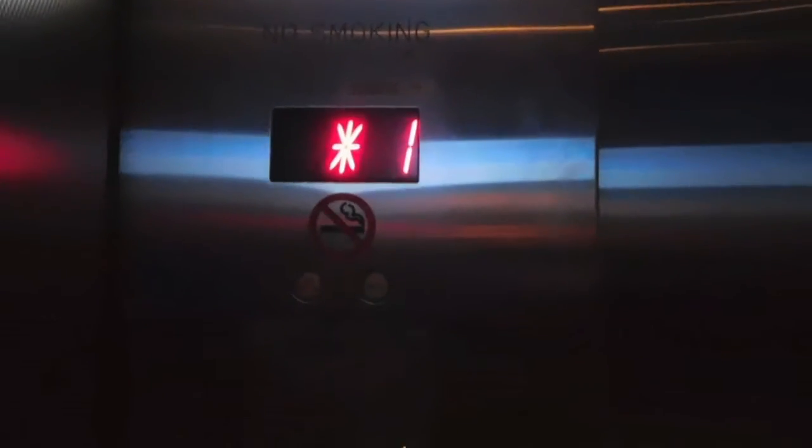Departures 1. But I do like the LCD screen up there. And here we are at 1. 2.